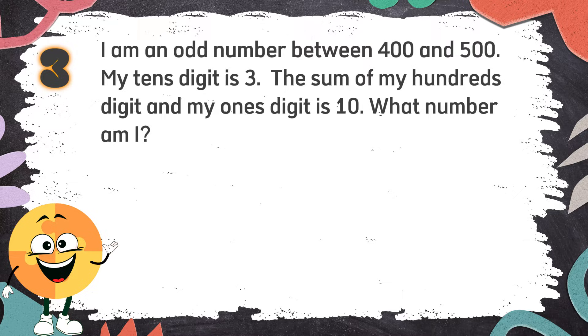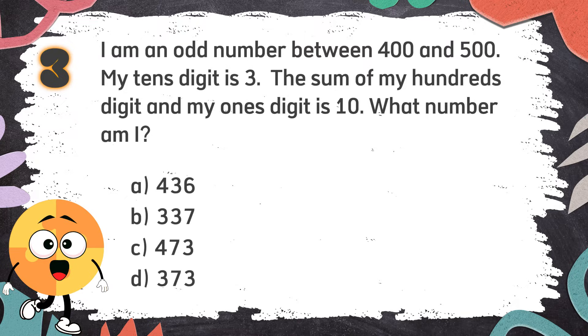Number 3. I am an odd number between 400 and 500. My tens digit is 3. The sum of my hundreds digit and my ones digit is 10. What number am I? Again, I am an odd number between 400 and 500. My tens digit is 3. The sum of my hundreds digit and my ones digit is 10. What number am I? The choices are: A. 436. B. 337. C. 473. D. 373.